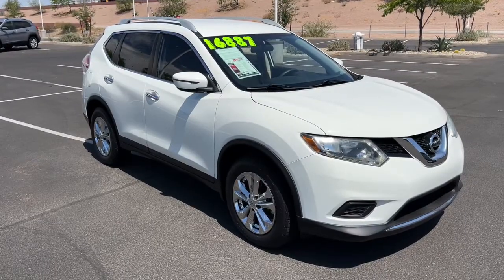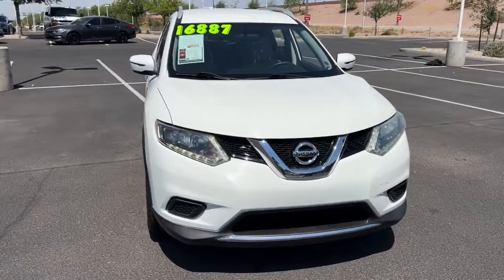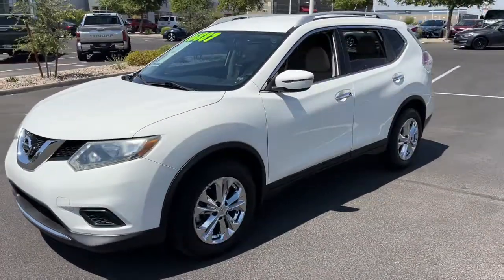This could be the car for you. The 2016 Nissan Rogue. With less than 90,000 miles on the odometer, this vehicle stands out from the rest.